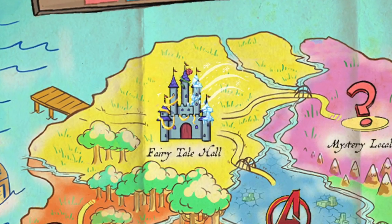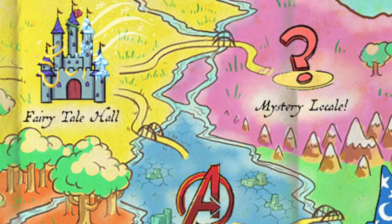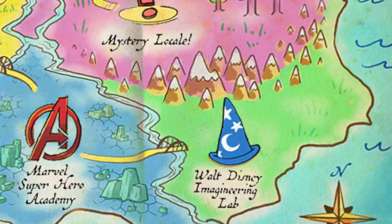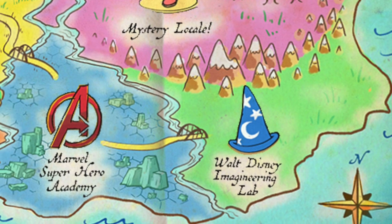With Disney Cruise Line, it is great to be a kid. At Disney's Oceaneer Club, kids ages 3 to 12 will get to be the heroes of their own stories as they explore a whimsical wonderland filled with some of their favorite Disney worlds. In Fairy Tale Hall, they'll let their creativity shine as they act out stories, do arts and crafts, and play games with some of the Disney princesses. Over at the Walt Disney Imagineering Lab, they'll try their hand at interactive experiments, including designing and virtually riding their own roller coaster.